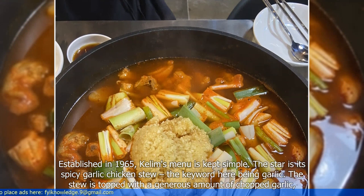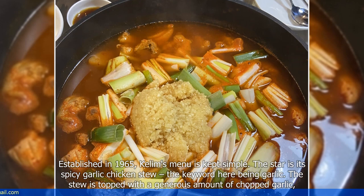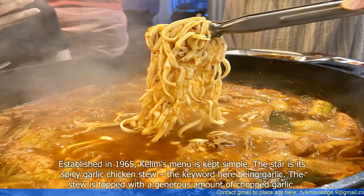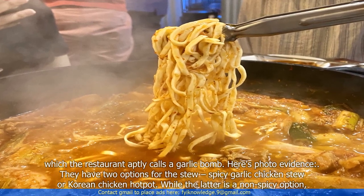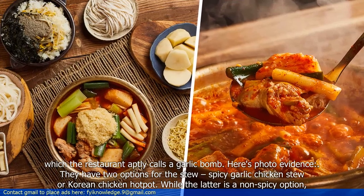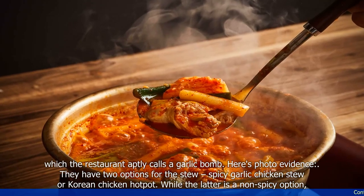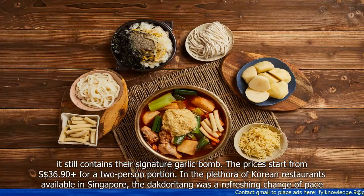Established in 1965, Kilim's menu is kept simple. The star is its spicy garlic chicken stew — the keyword here being garlic. The stew is topped with a generous amount of chopped garlic, which the restaurant aptly calls a garlic bomb. Here's photo evidence. They have two options for the stew: spicy garlic chicken stew or Korean chicken hot pot. While the latter is a non-spicy option, it still contains their signature garlic bomb.